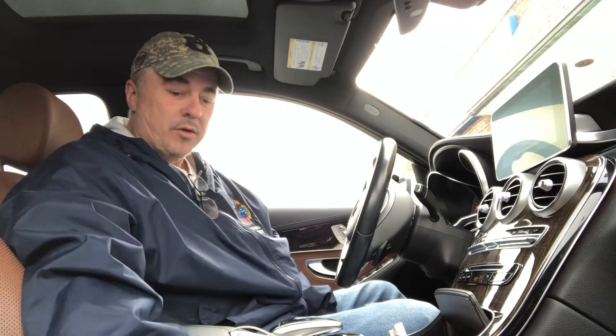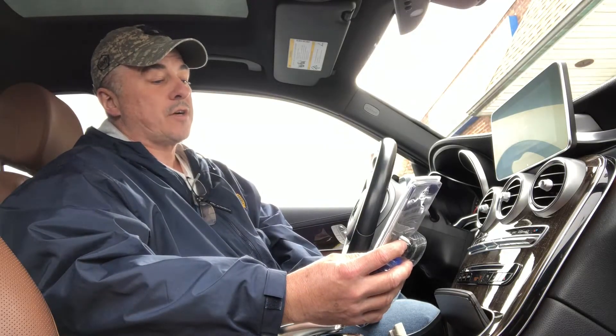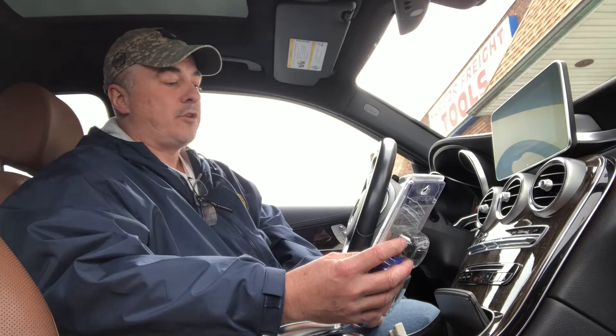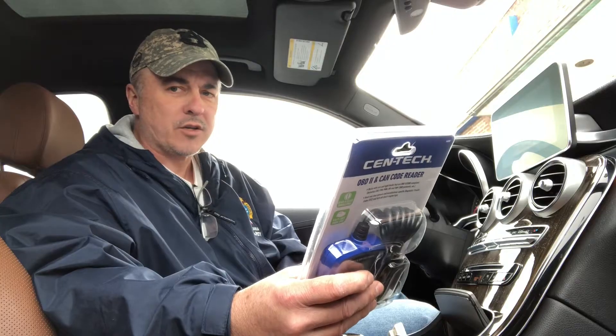I tore the garage apart and could not find my OBD2 scanner, so I went to Harbor Freight and for $27 I picked up an OBD2 can code reader. It should work for most vehicles — on the back it says it works with cars and light trucks that are OBD2/EOBD compliant, including CAN, VPW, PWM, ISO, and KWP 2000 protocols. Let's get to the house, plug this in, and see what codes we pull out of this car.